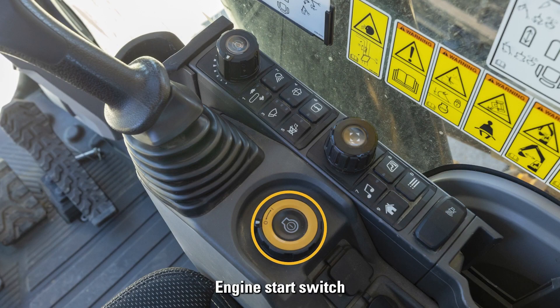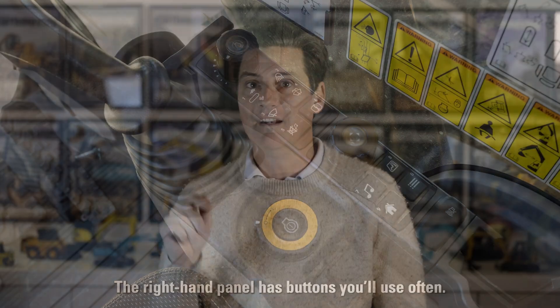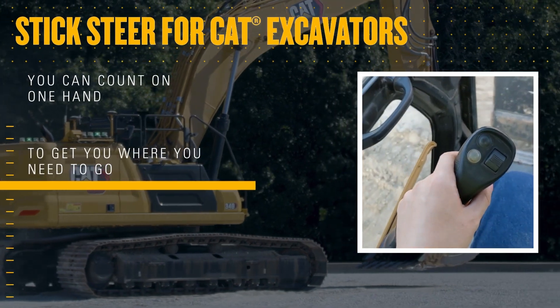Keyless push button start is standard and a Bluetooth key fob is available. An operator ID passcode allows for engine starting, and operator ID can quickly save and restore joystick button response and pattern preferences for individual operators.